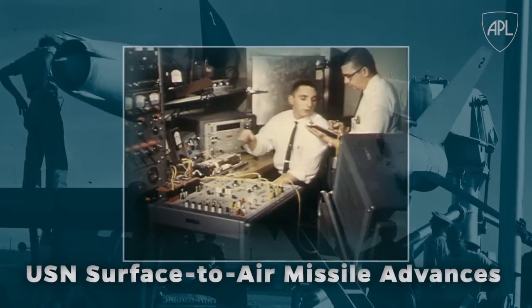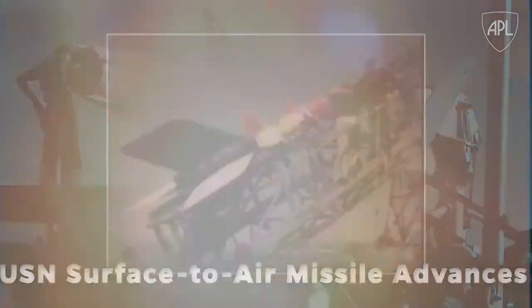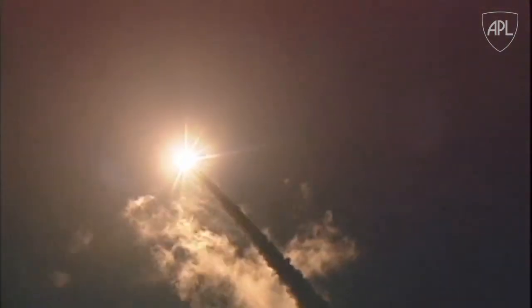The Navy's surface-to-air missile technology advances, pioneered and fielded by APL, are the basis for missile defenses, defining innovations that continue to safeguard our nation and its allies.